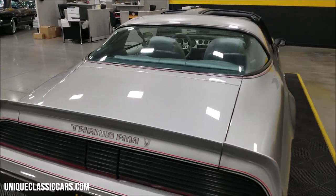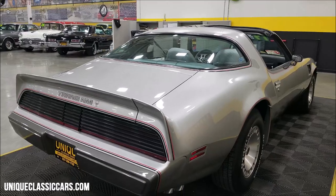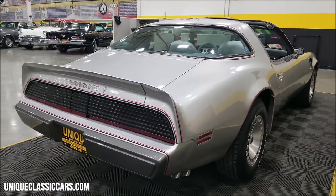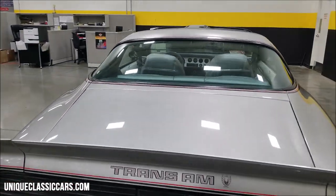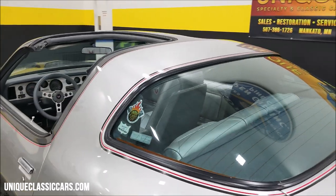Remember we have an open door policy. If you'd like to have an outside inspector or third party come and take a peek at it for you, that's welcome. We also consider trades, financing is available, and we can assist with the transportation of this vehicle. It may also be eligible for an extended service contract — consult with your sales associate when you call or email.